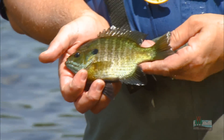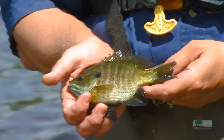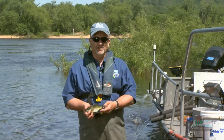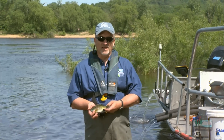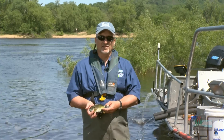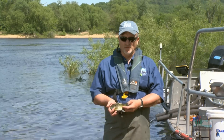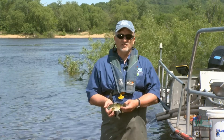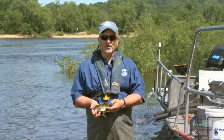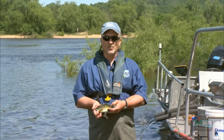This is a male bluegill — the type that will guard the nest and the eggs after the female has spawned. But there's another type of smaller male bluegill called the sneaker male. That male actually looks like a juvenile; it doesn't have the colors and size of a typical male. It just hangs around the edge and waits until the big male is engrossed in spawning with the female, then literally tries to sneak in between them and fertilize a few eggs before the big male chases it away.